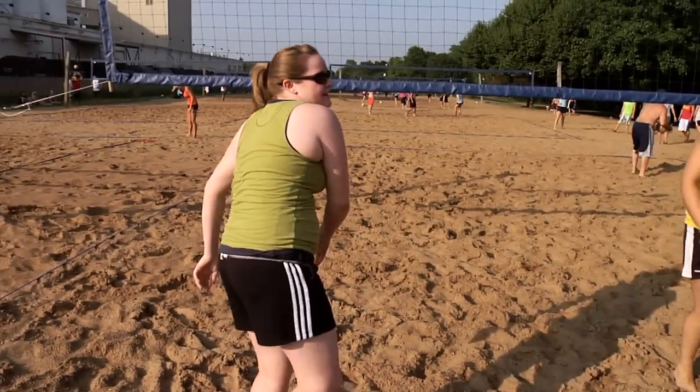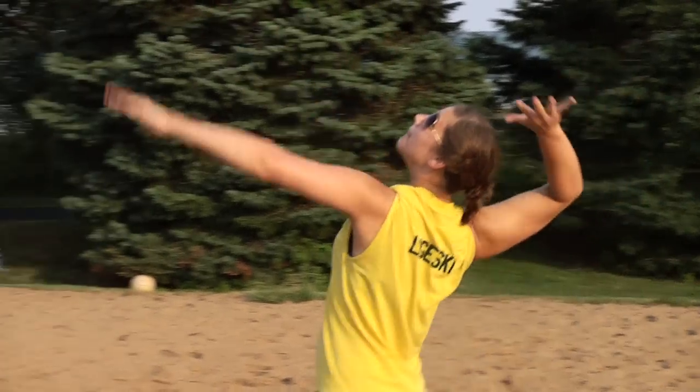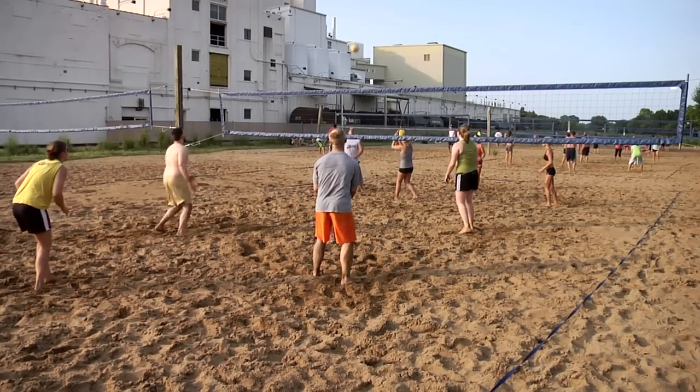I was thrilled when I moved here to find that there's so much to do after work on the weekends. Who would have thought — sand volleyball in central Illinois — but it's a blast.